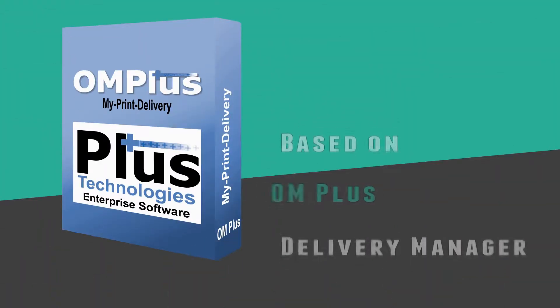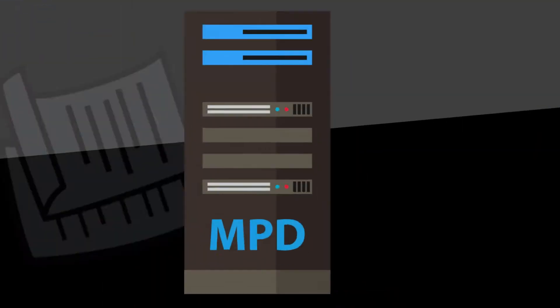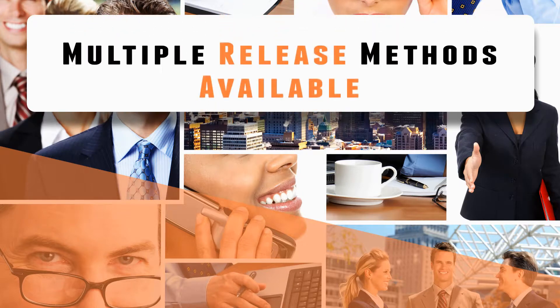My Print Delivery is based on our market-leading OM Plus Delivery Manager software. Once print jobs are received, they are held until the user is ready to release them. These print jobs can be released at the printer in any number of ways.